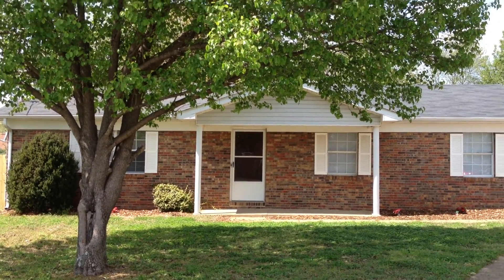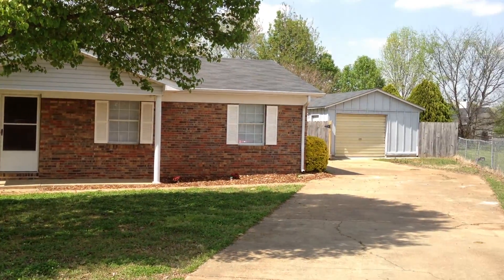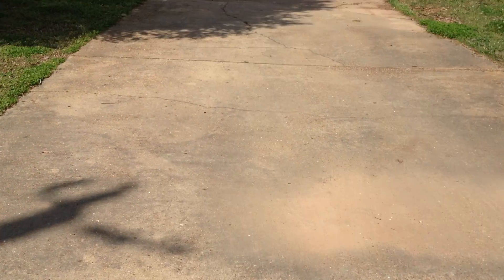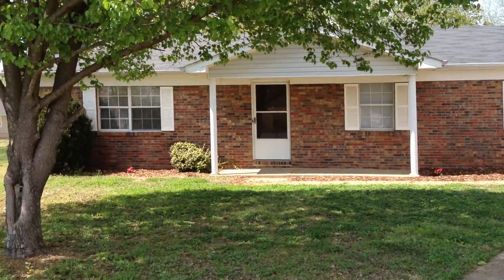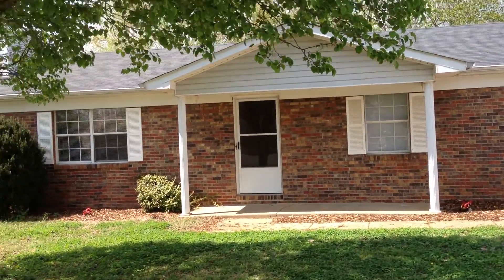Good afternoon, this is Michael Clayton with RE-MAX Alliance in Huntsville, Alabama. You can reach me at 256-527-9659 or huntsvillemadisonhomes.com. Today I'm at 2504 Hermosa Circle.